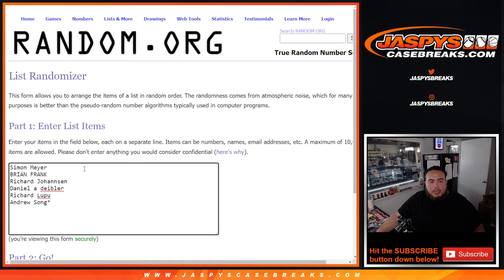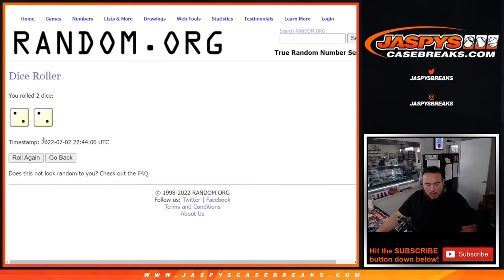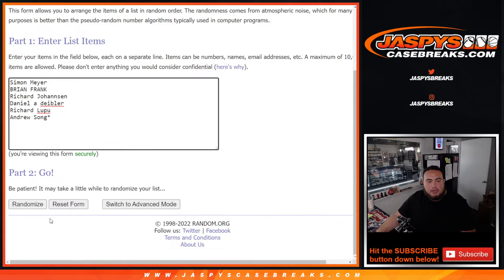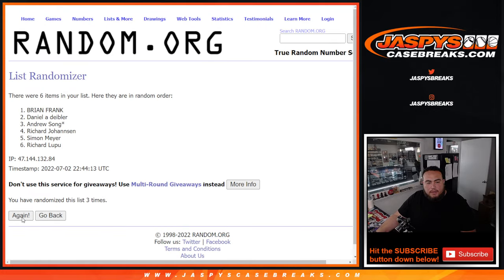Here we go, guys. Here's the dice roll. Here's the customer names — Simon down to Andrew, and then Atlantic down to the Northwest. Let's roll it. Two and a two — four times. Good luck. One, two, three, four.